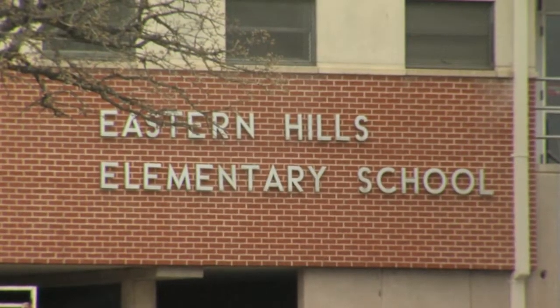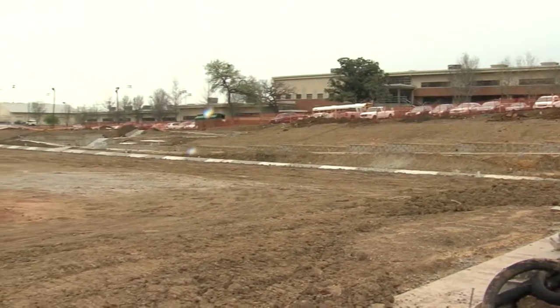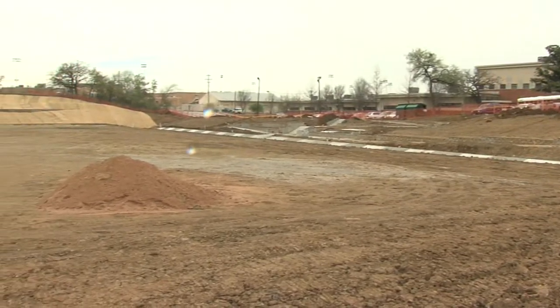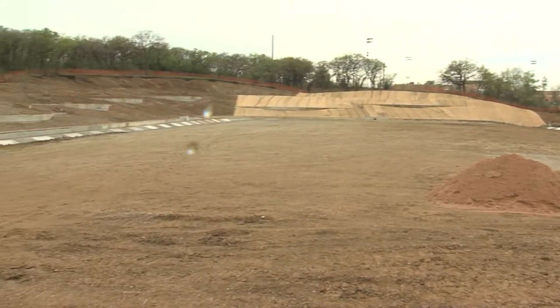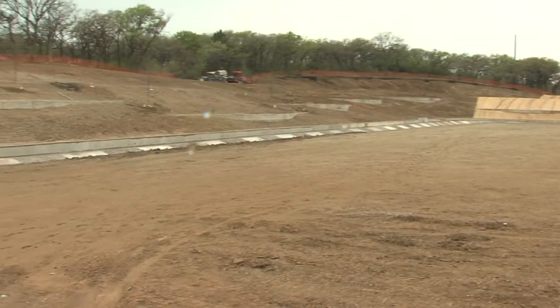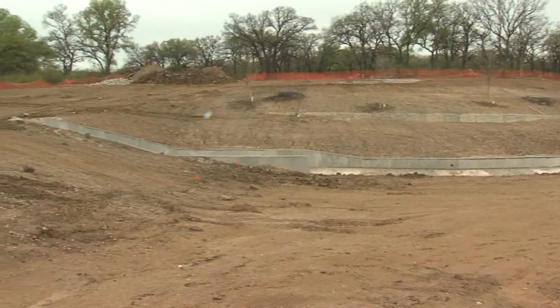We're standing in front of what I like to consider one huge bathtub. The city built this bathtub in cooperation with the school district that owns the land. Primarily, it's to store water during a heavy storm so that it doesn't flood downstream. In the past, the water would rise up and flow through the school and homes, creating flooding problems. Now it stores here until the storm is gone.